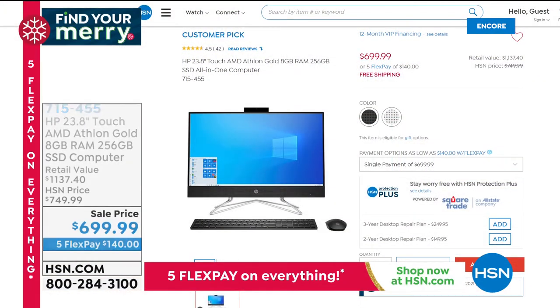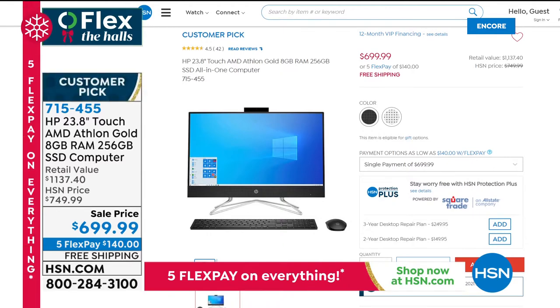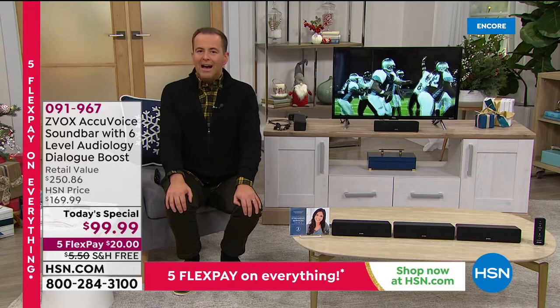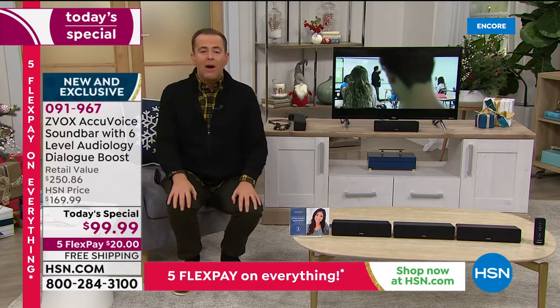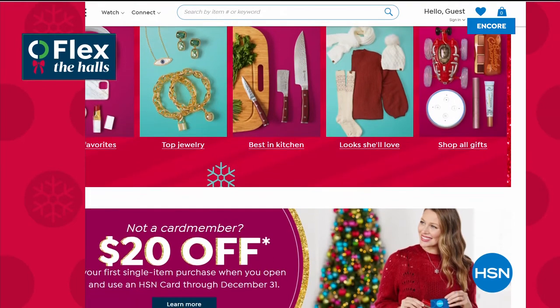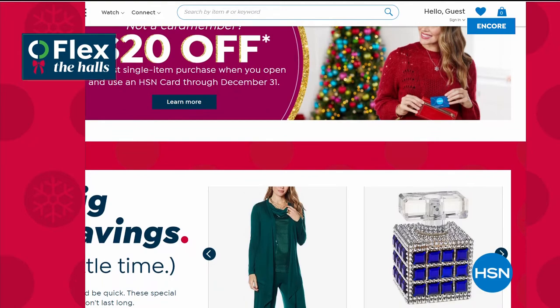Something else: an all-in-one computer — our HP 23.8-inch touchscreen with AMD Athlon Gold, 8 gigs of RAM, 256GB solid state drive. It's fast, powerful, and important in this day and age where we're doing everything from home — Zoom calls, Skype calls, schooling, e-learning. On five flex pay of $140. Quick heads up: if you can stay up late at 1:30, less than an hour away, we've got a mega reveal — an extraordinary value, a perfect stocking stuffer. If you go to hsn.com, you'll see everything going on. We're pre-selling many of our biggest deals of the year early.